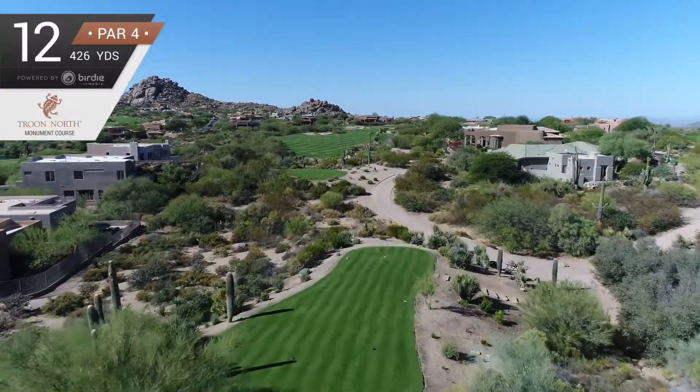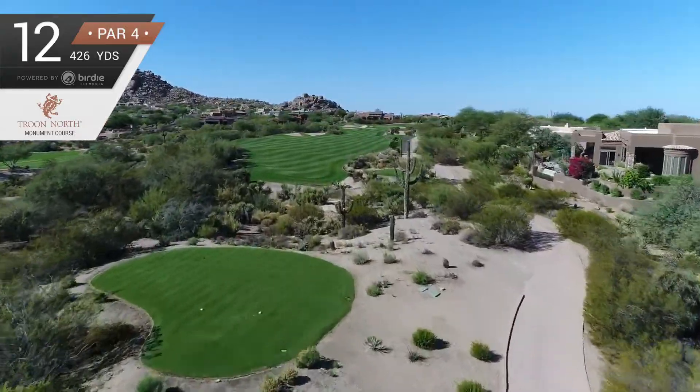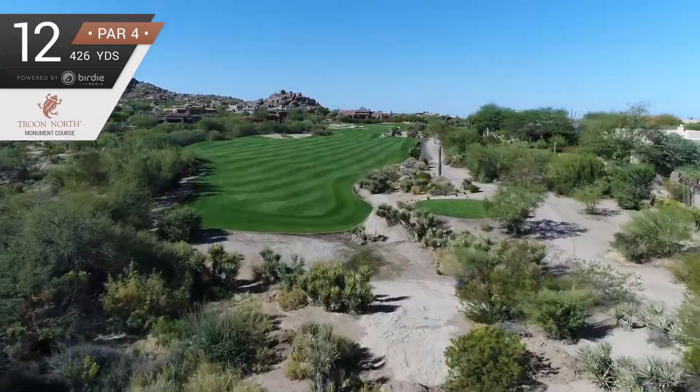The 426-yard par-4 12th hole is uphill and favors a left-to-right ball flight off the tee, although it opens up towards the left side.